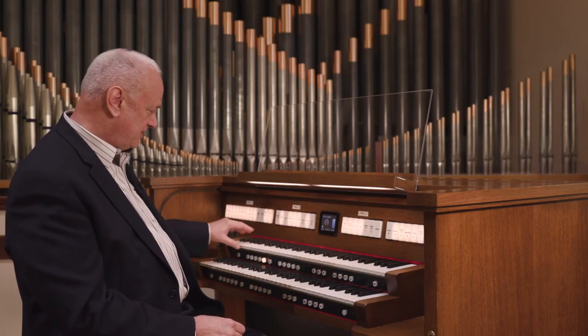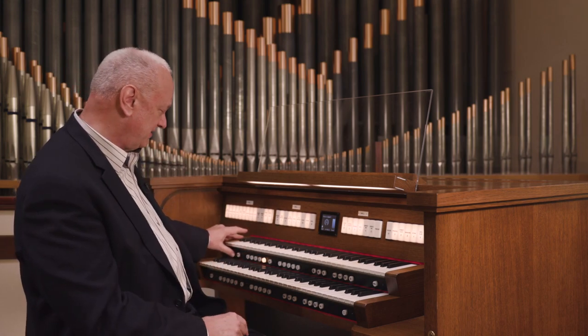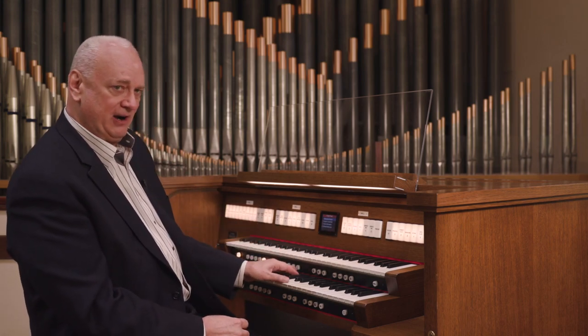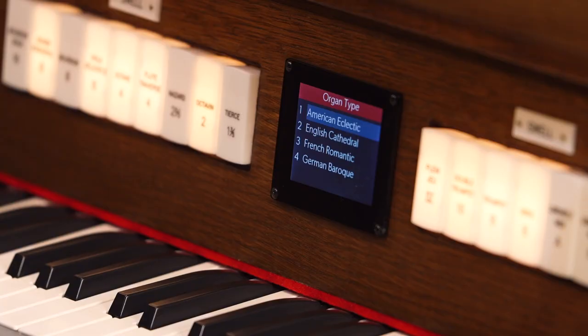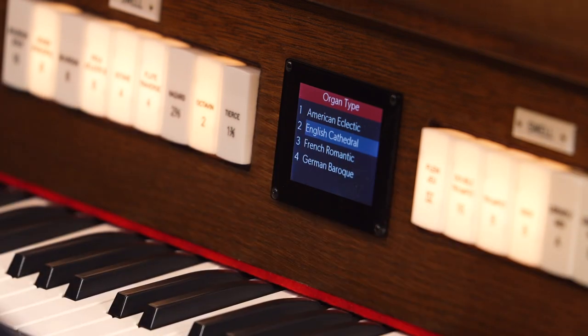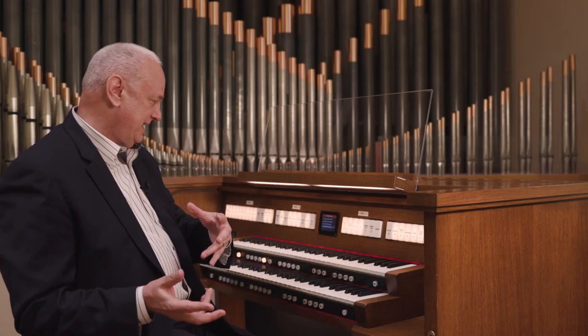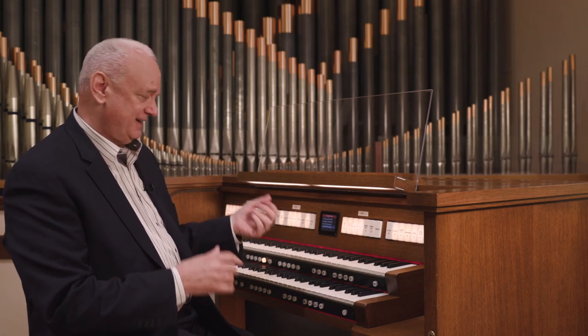Listen to the changes instantly as I hold a chord. Here's American. English Cathedral. French Romantic. German Baroque. There's no waiting for the organ to reboot. It's instant.